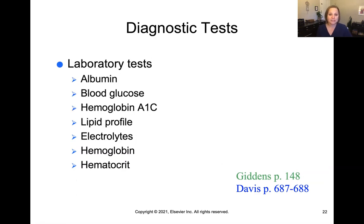There are a number of diagnostic tests associated with nutrition. Albumin measures protein. Blood glucose measures sugar in the blood. Hemoglobin A1C gives you a longer picture of glucose control over time. A lipid profile tells you about fat in the bloodstream. Electrolytes such as sodium and potassium are trace minerals vital to functioning. Hemoglobin and hematocrit indicate red blood cell count and whether a patient is anemic or iron deficient. All of these can clue us in about nutritional status.